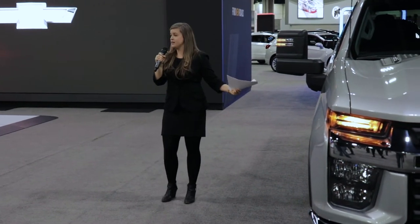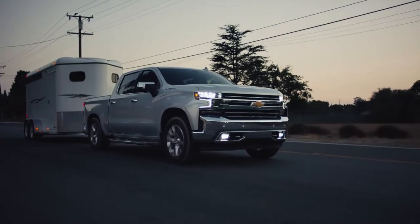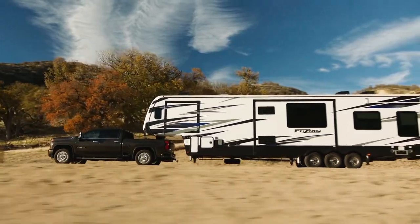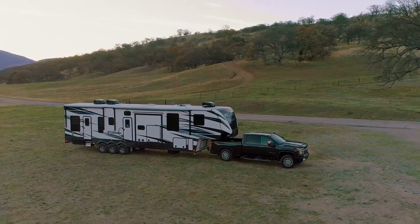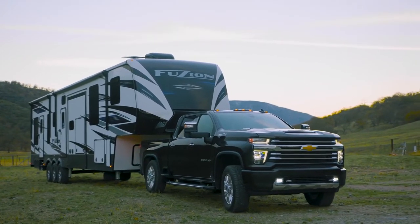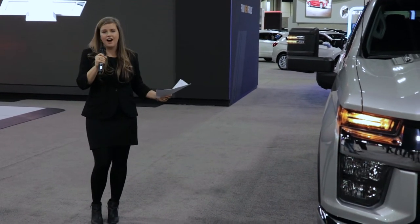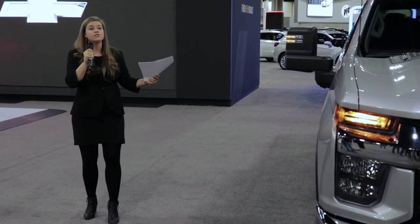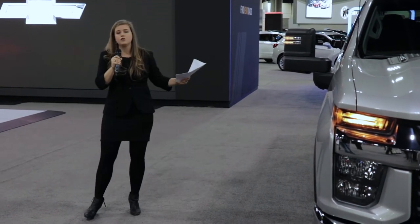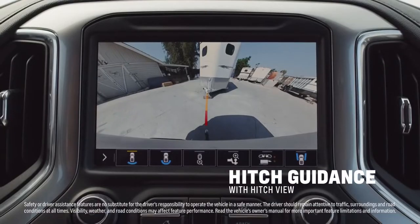I'd like to introduce you to the latest addition to the Silverado franchise: the 2020 Silverado HD. This is the most powerful and capable Silverado ever produced by Chevrolet. This one is powered by the 6.6-liter Duramax diesel engine with a max towing of 35,500 pounds — the highest towing capacity Chevrolet has ever produced and segment-leading for HD vehicles. But towing capacity is only one part of the equation; towing confidence is of equal importance.